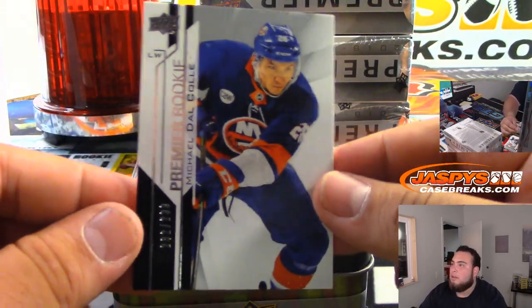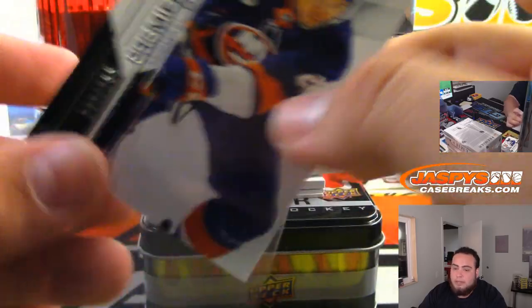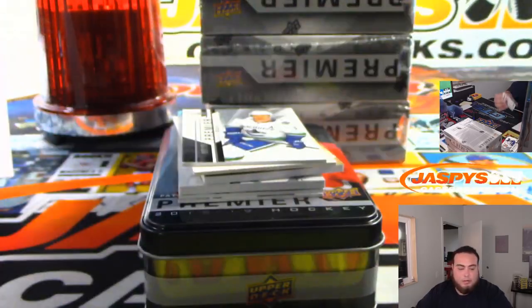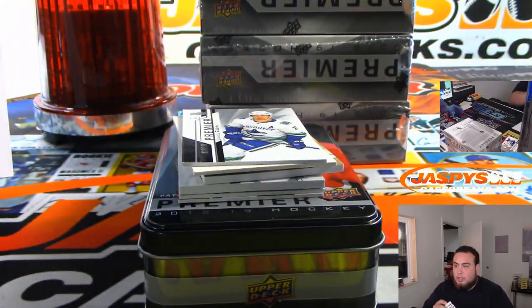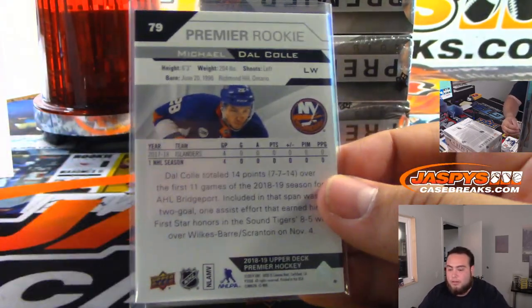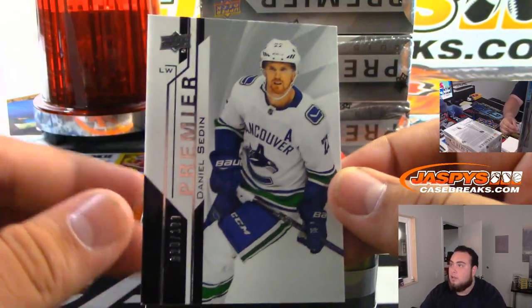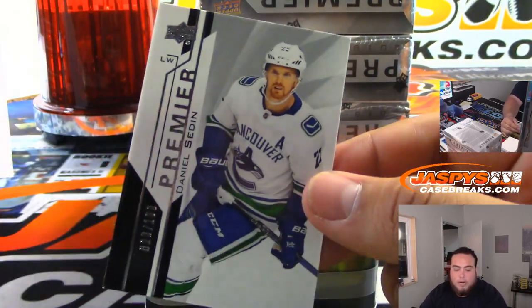We got Michael on the call. Basically it's an entry for every team you buy, so if you bought two teams in this break you have two entries. I'm just gonna get the list of customer names from all four breaks. The more teams you buy the more entries you get. Danny's with the Canucks at one of 99.